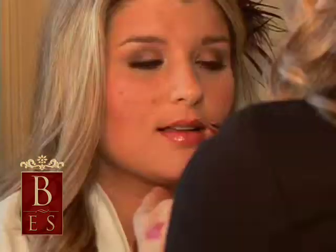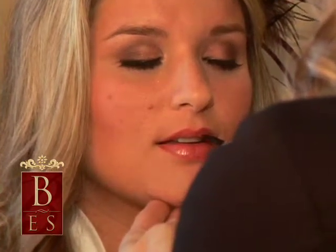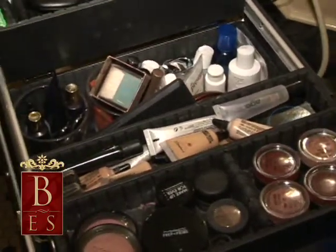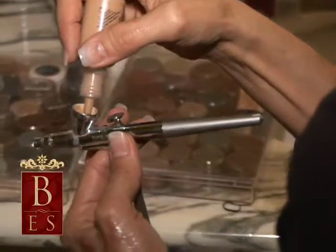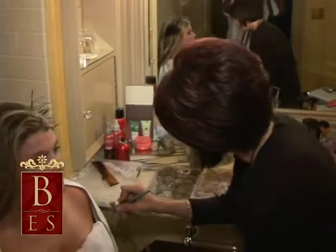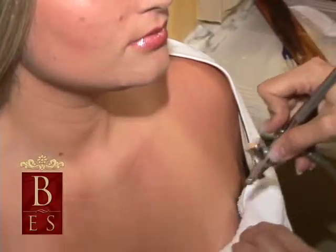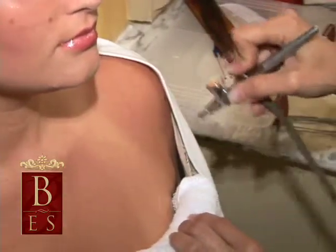We do a combination of airbrush makeup with production style makeup because we find the combination suits really well with all skin types. Airbrush is great to cover up any suntan lines that you may have so you don't catch those on camera, and it's also great to cover up any tattoos that maybe grandma doesn't know about.